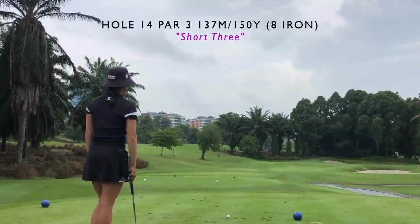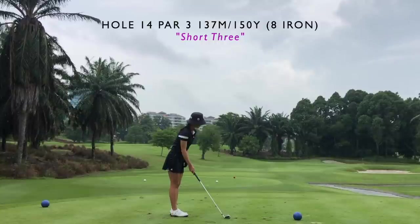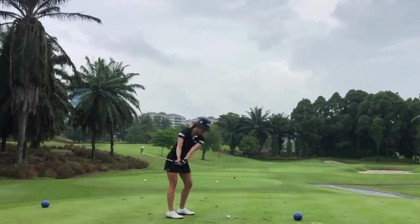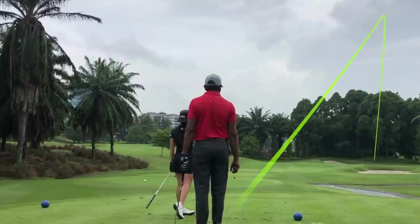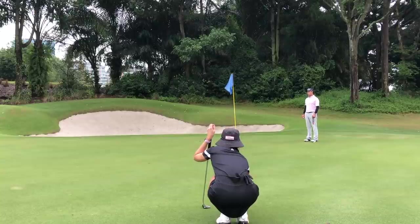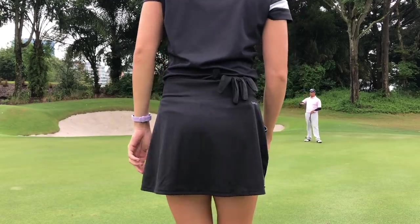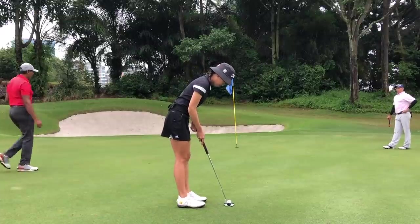Moving on to the next hole, which is a par three. It looks pretty narrow from the tee shot — I did not realize there was quite a bit of green actually. I'm hitting an eight iron here, which is more than enough to carry those bunkers in the front. Just making sure I leave a good chance for a birdie putt. I hit a good shot there, but it is very deceiving — there's actually a lot of space. Still on the green though, with about a 30-footer.